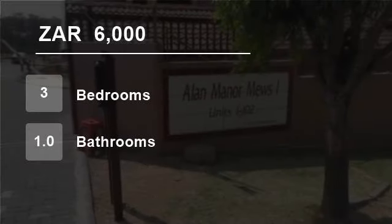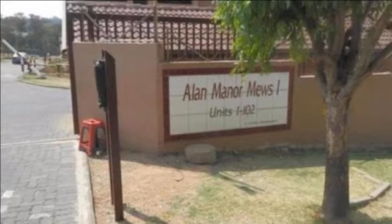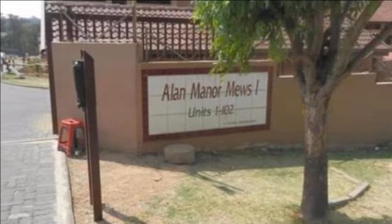Welcome to this three-bedroom townhouse for rent in Allen Manor, Johannesburg, Gauteng, South Africa for R6,000 per month.